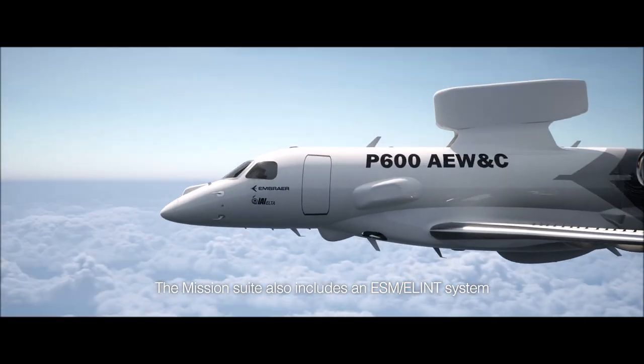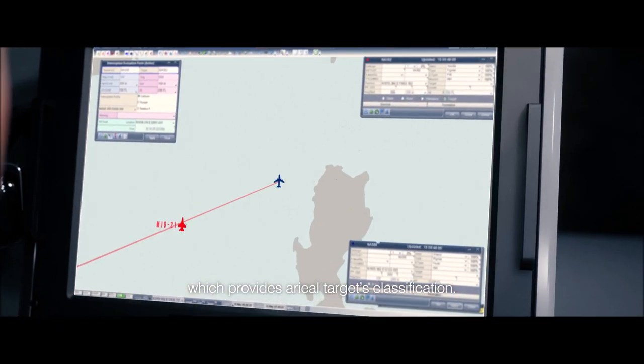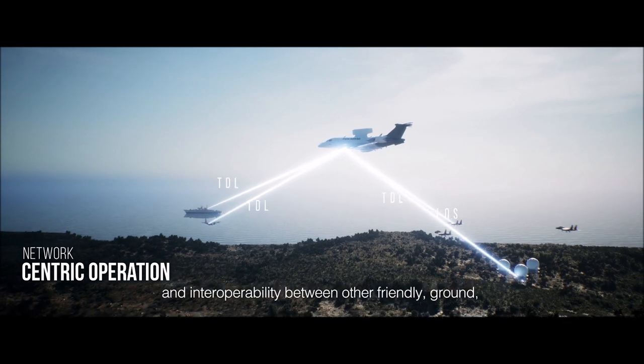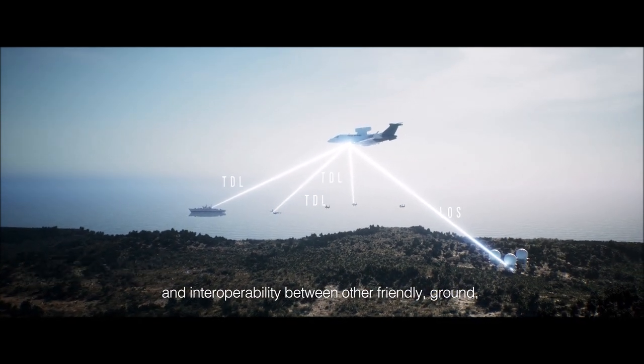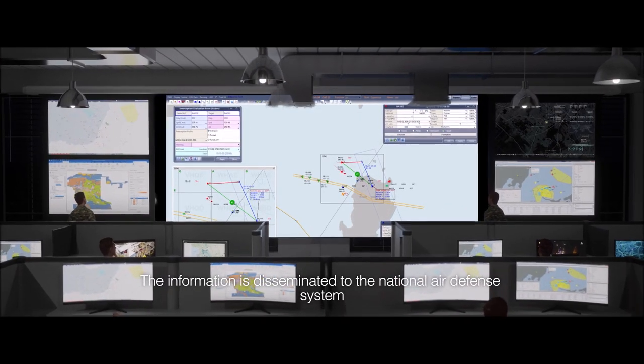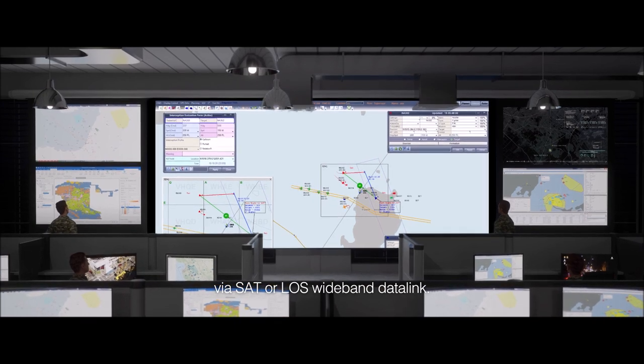The mission suite also includes an ESM silent system, which provides aerial target classification. The aircraft communication suite provides full connectivity and interoperability between other friendly ground, maritime, and airborne assets. The information is disseminated to the national air defense system via satellite or line-of-sight wideband data link.